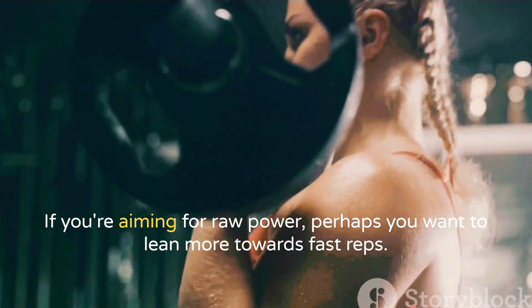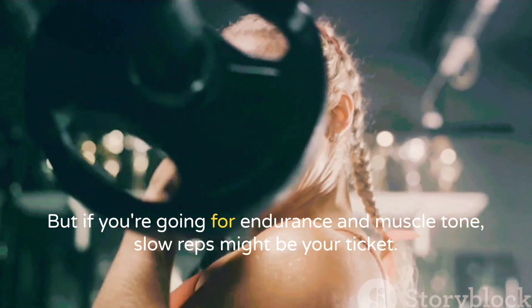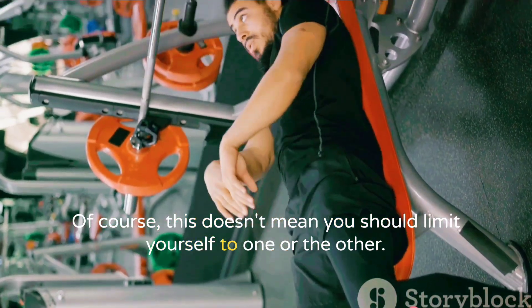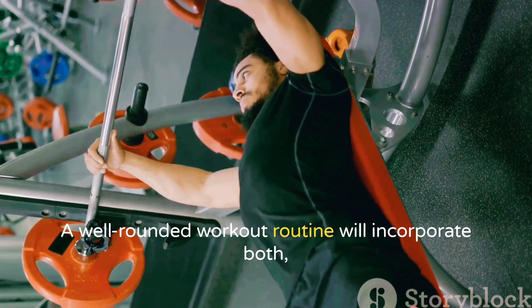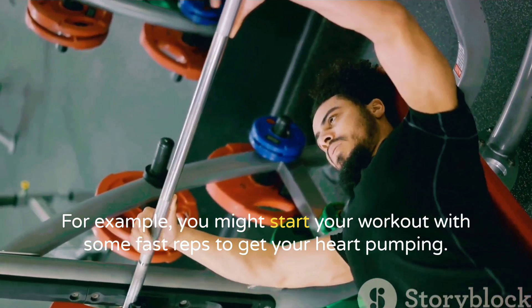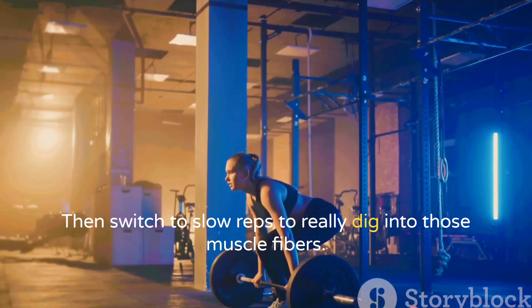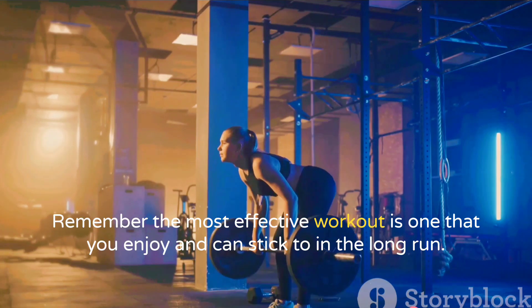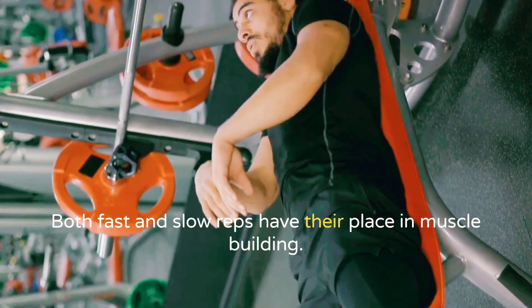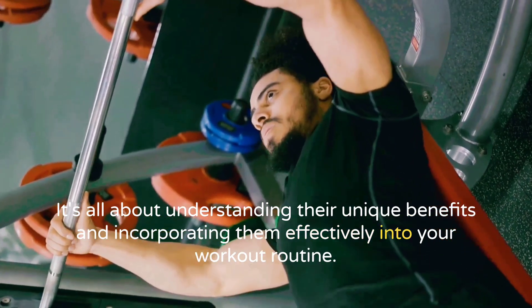So how do you balance these two? Consider your goals. If you're aiming for raw power, lean more towards fast reps. But if you're going for endurance and muscle tone, slow reps might be your ticket. A well-rounded workout routine will incorporate both, allowing you to reap the benefits of each. For example, you might start your workout with some fast reps to get your heart pumping, then switch to slow reps to really dig into those muscle fibers. The most effective workout is one that you enjoy and can stick to in the long run.